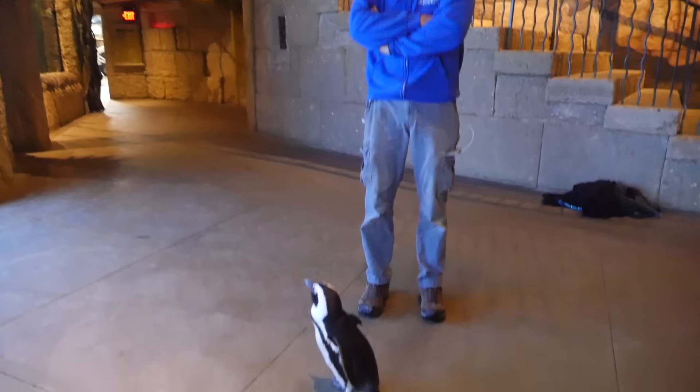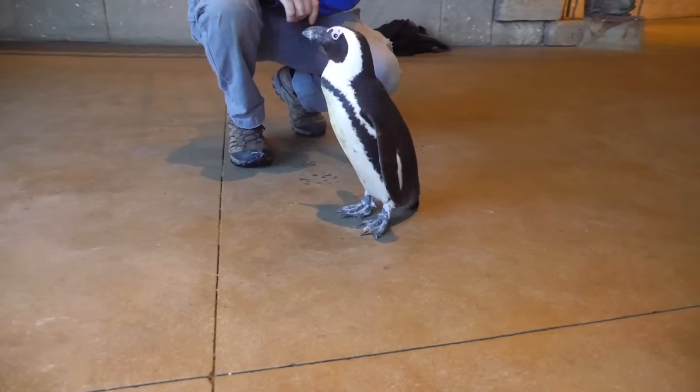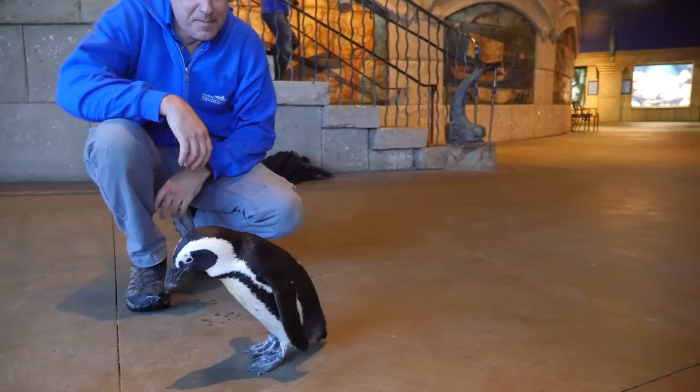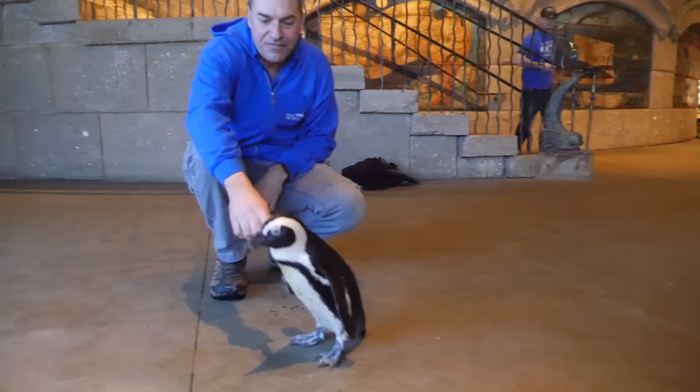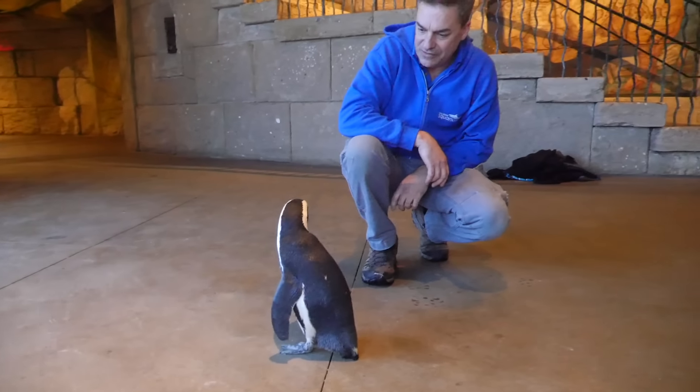To help give the tour, he brought out Pam the penguin. She was actually their first born penguin at the aquarium. She's eight and a half years old now, and she's named after Pam from The Office.